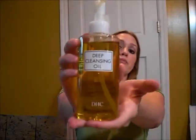The first one is the DHC Deep Cleansing Oil. It's a makeup remover and facial cleanser. You use it when you're getting ready for bed — you just put one pump into your hand, rub it together, and then wipe it all over your face, and it just melts your makeup off. Eyes, waterproof mascara, everything.